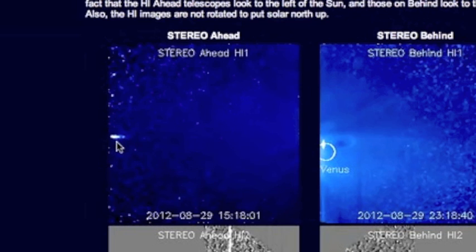You can see these, and actually they didn't label this one, but this is actually the lens flare of Earth coming into the HI1 frame here.